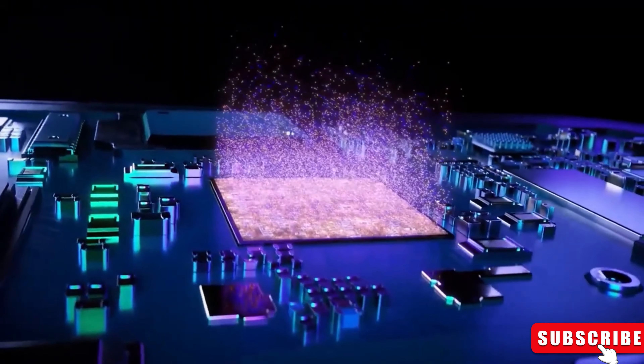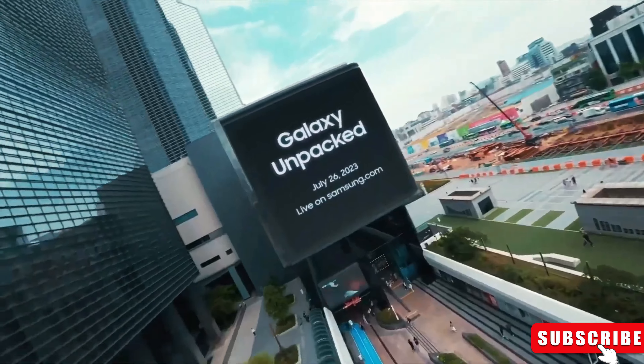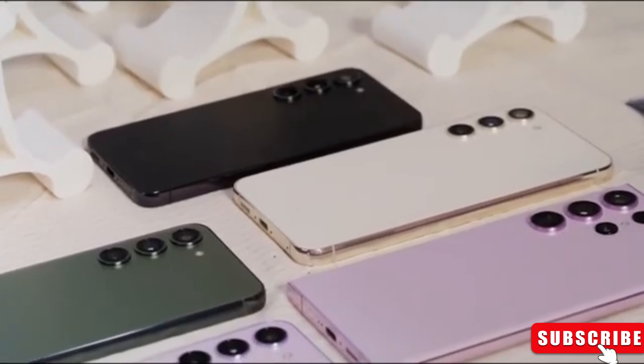These camera innovations are just a glimpse into what the Samsung Galaxy S24 Ultra has to offer. As we approach the unveiling date, tech enthusiasts eagerly await more revelations at Galaxy Unpacked 2024, anticipating the next big leap in smartphone camera technology.